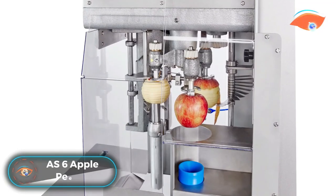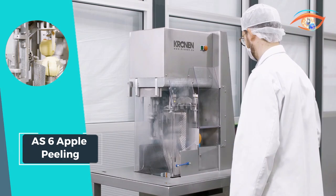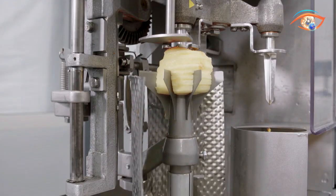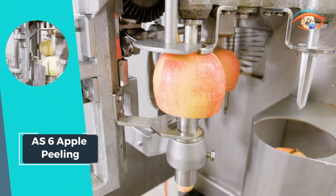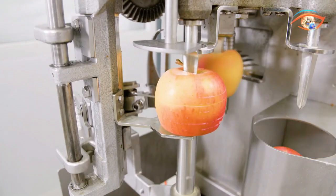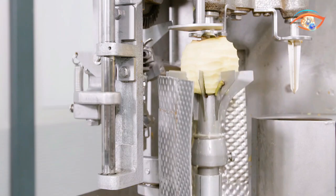AS6 Apple Peeling: The AS6 Apple Peeling machine takes precision and efficiency to new heights in the high-care sector of industrial apple processing. This semi-automatic machine seamlessly combines peeling, slicing, and coring functions, making it an indispensable tool for large-scale operations. With a remarkable capacity of up to 900 apples per hour, this machine significantly boosts productivity while maintaining the quality standards required in high-care settings. For industrial processing facilities seeking a reliable and high-performance solution for apple preparation, the AS6 stands out as a versatile and efficient choice.